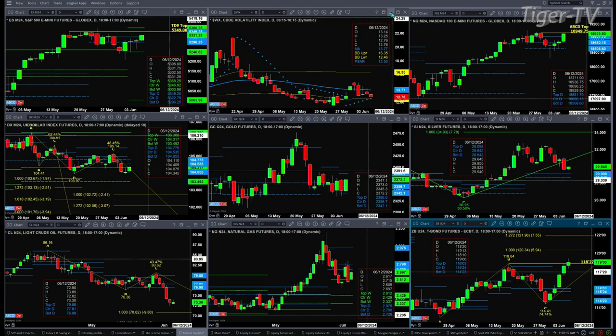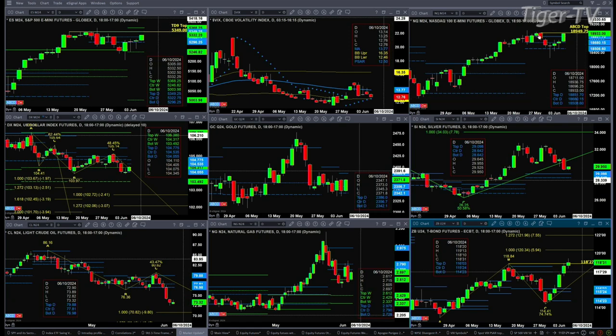If we take a look at the NQ, it is targeting its sell-to-D point top. It would negate that signal if the NQ closed above 18,949.75. Its next price target above that is the high from May 23rd — that's at the 19,023 level.